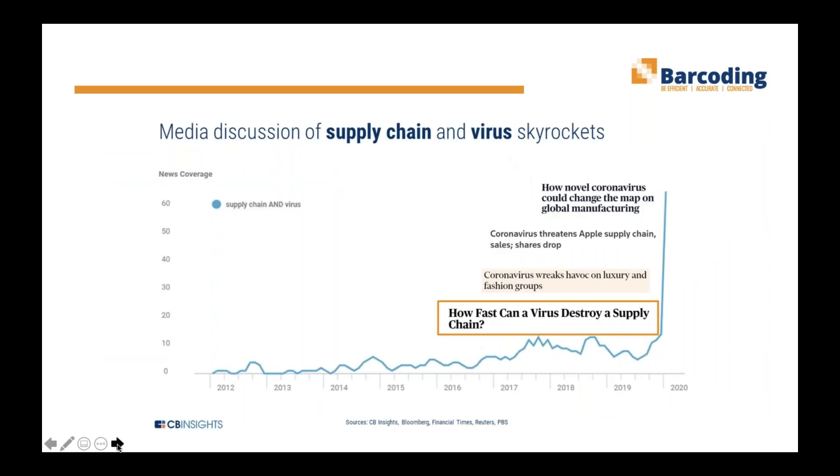If you look at media discussion of supply chain and virus over the past few years, you'll notice it starts at about zero and then suddenly spikes at the start of this year. The supply system is not broken, but the bullwhip effects caused by the initial confinement are still resonating. The impacts on businesses have been profound. The food supply system saw the greatest impacts — it was described as seven days of back-to-back Thanksgivings in that first week as people started to stock up.